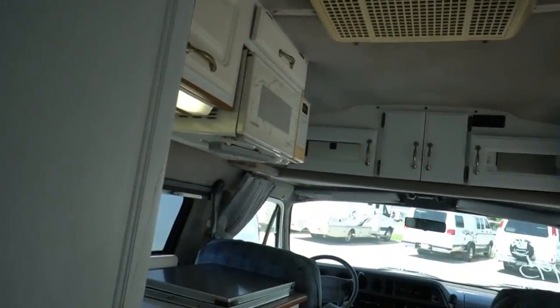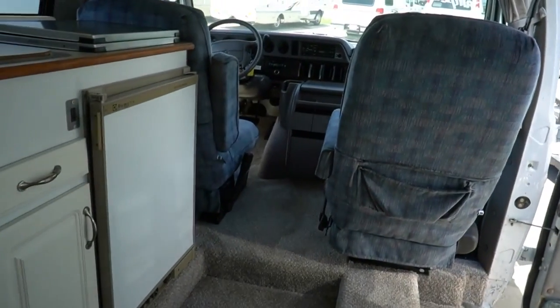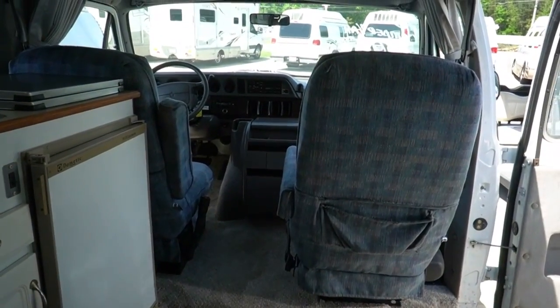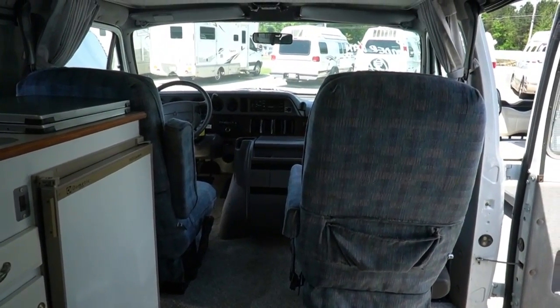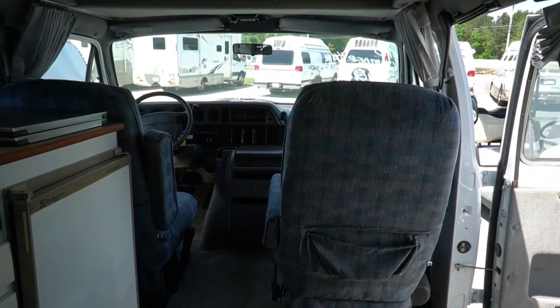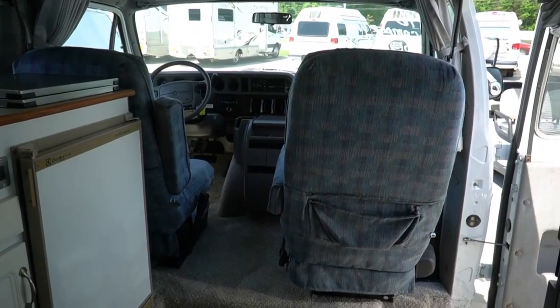Got a sink, a fresh water tank, Coleman Mach air conditioner. It is what it is folks — it's not new, it's not perfect, but it's not bad. It's a 1996 Mur Van HT by Explorer, 106,000 miles, on a Dodge 2500 chassis.